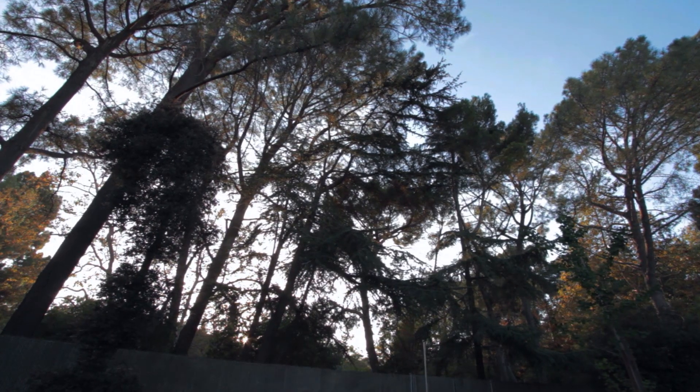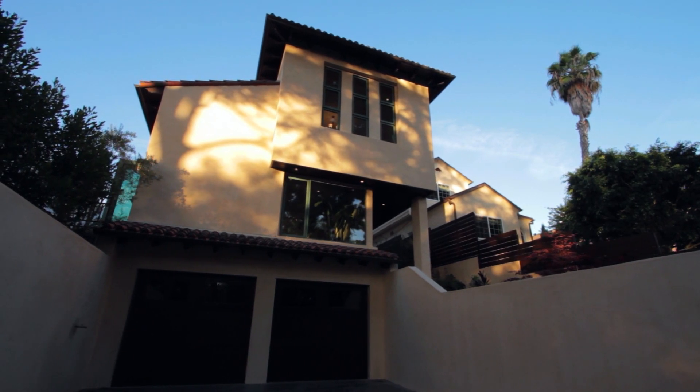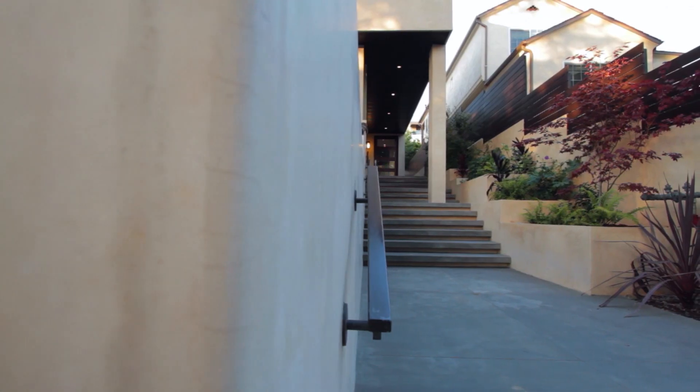Come take a look. Tucked away on a quiet street just moments from everything central in Brentwood, this modern twist on Mediterranean living offers a private and spacious escape.